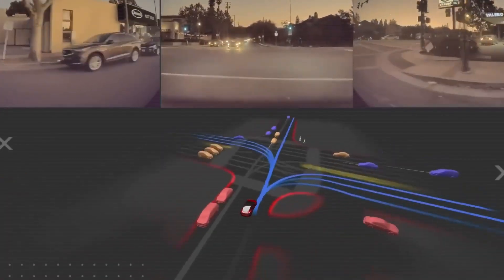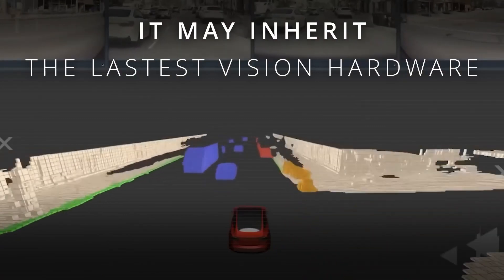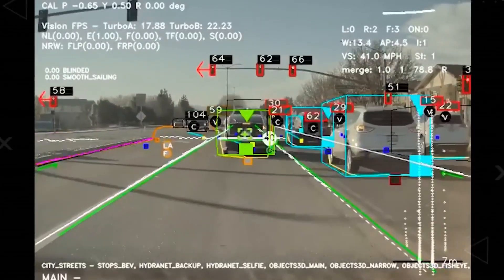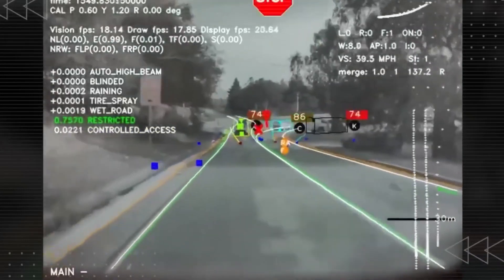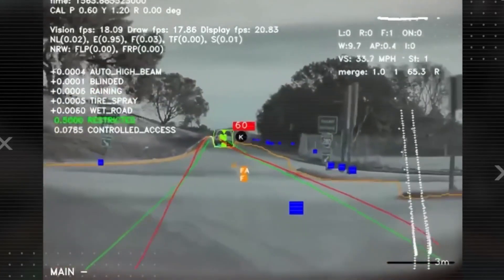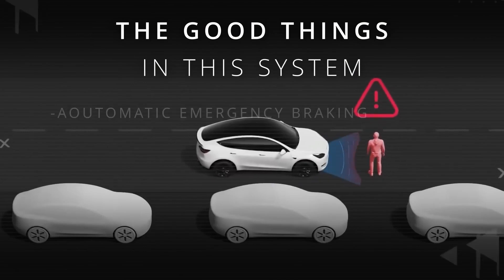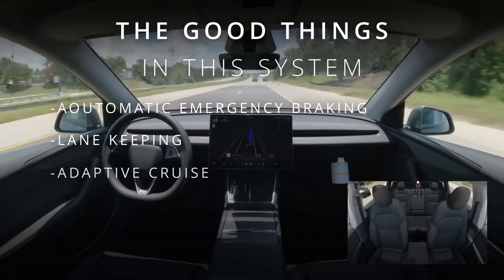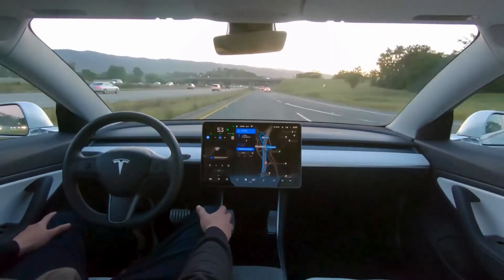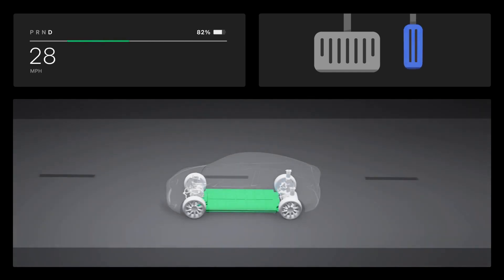But Tesla doesn't stop at saving you money — it sharpens your safety too. The Model 2 could inherit the latest Tesla Vision hardware. Picture forward cameras with a dynamic range of 120 decibels, catching lane markings even in harsh glare or low light. Triple cameras give long, medium, and wide views for pinpoint object detection. Millimeter wave radar locks on to distance with 15-centimeter accuracy and speed resolution finer than a tenth of a meter per second, rain or shine. With this sensor fusion you get automatic emergency braking, lane keeping that holds the line, and adaptive cruise that keeps gaps steady. Studies show rear-end crashes drop by 20 to 40% when AEB is active, and when your speed stays smooth, you save energy too — fewer hard launches, fewer wasteful stops, more miles for you.